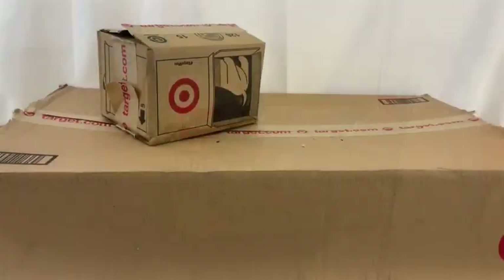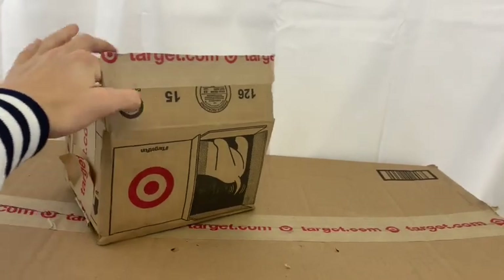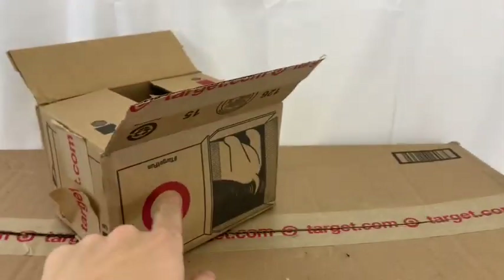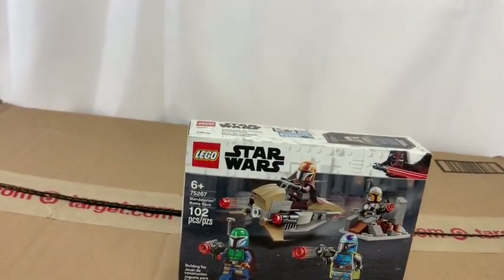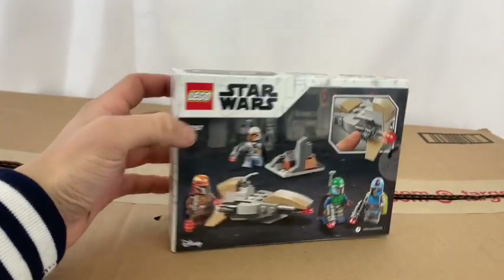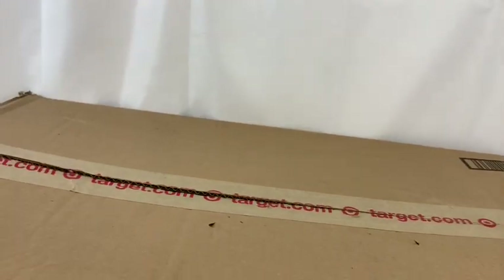Here are the last two packages for this haul, both from Target. The smallest one is the Mandalorian Battle Pack — I have wanted this set forever, ever since I saw it came out, but I've just been putting my money elsewhere. I was happy to finally get this one. I want to build it and see how it looks, and I think I want to do a Mandalorian MOC soon, so these guys may come in handy.